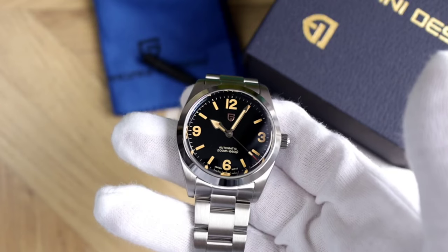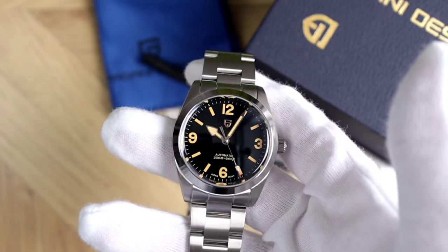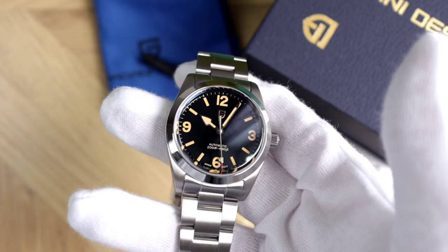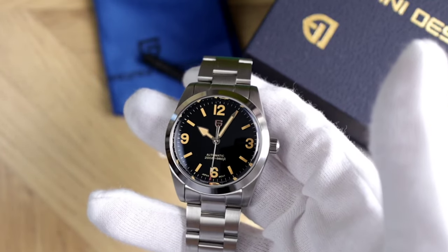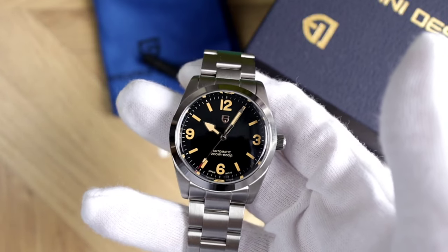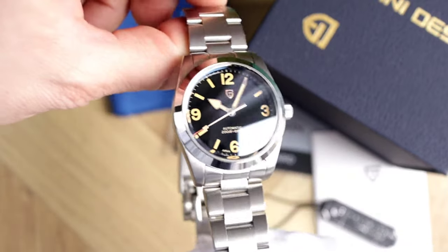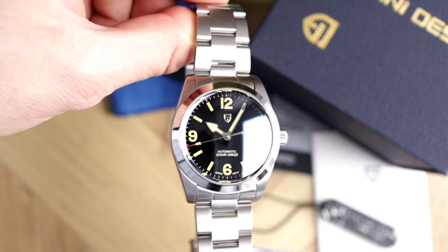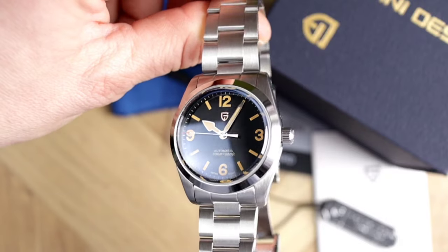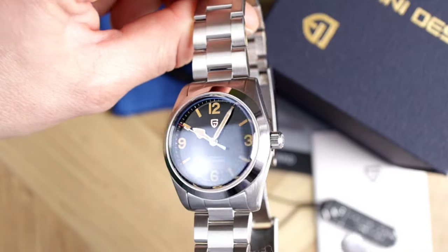Occasionally the matrix breaks — it glitches. I have no other plausible explanation for the Pagani Design PD-1751's existence or its $55 price tag. A formidable homage that has evolved via Pagani Design's lens into a real stunner. The 37mm case diameter follows through with inverted end links to further minimize the lug-to-lug length to just 43.6mm — a sizing that is robust and essentially unisex.